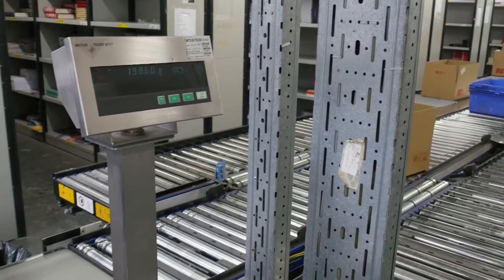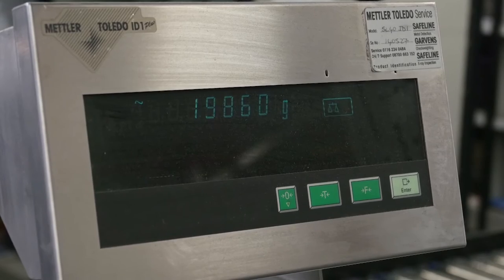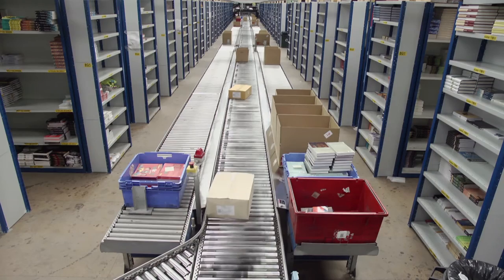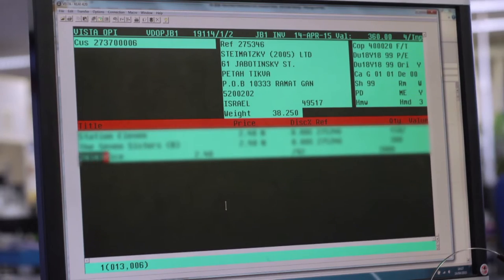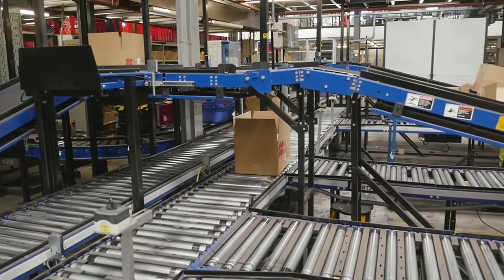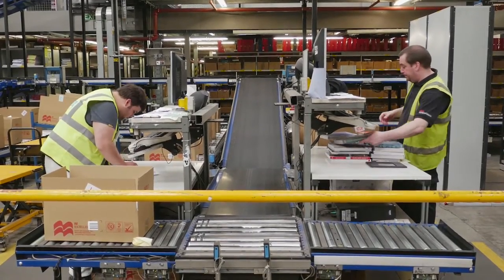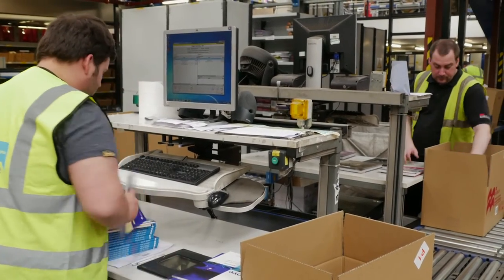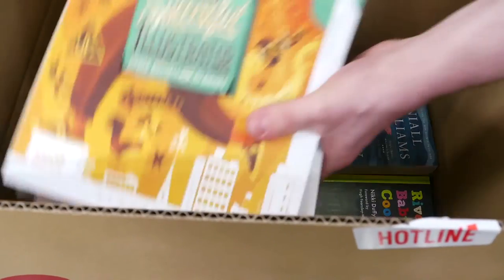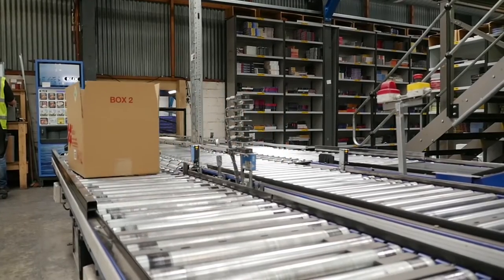At the end of the picking process, a dynamic scale system weighs the cartons. The Peem system knows how much the carton should weigh, if it is correctly packed, by calculating the weight of each book and comparing this with the order information. If the weight is as expected, the carton is sent towards dispatch. If not, it is rerouted to a checking area. At the checking area, staff go through each carton individually, using the barcodes to determine the accuracy of the contents compared to the order. The computer identifies any inaccuracies, enabling the member of staff to correct any mistake identified. The carton then rejoins the conveyor, routed towards dispatch.